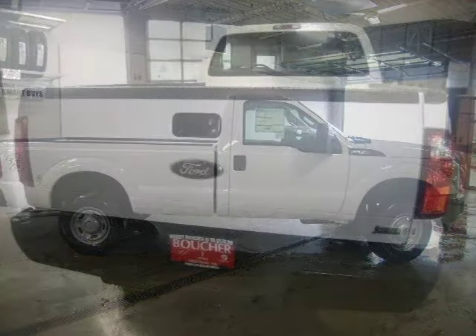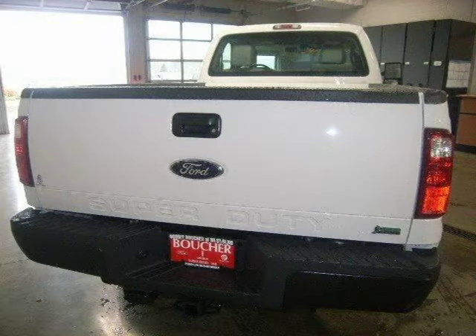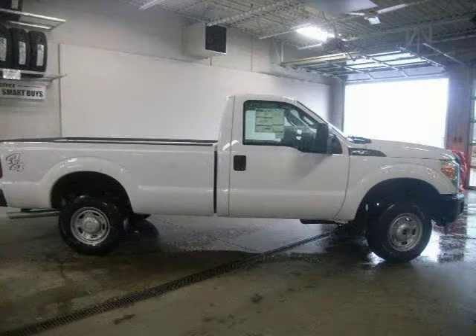This 2011 Ford Super Duty F-250 regular cab pickup is located in West Bend, Wisconsin and has 2 miles on it. The regular cab pickup has a beautiful white exterior paint color which is complemented by a steel interior color.